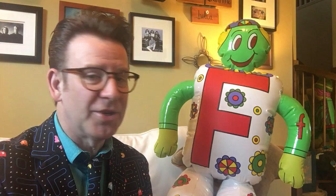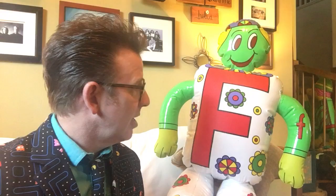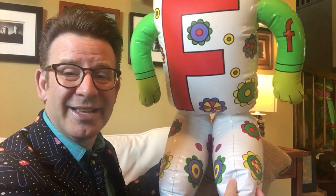Hey Kindergarten, it's Mr. C and I am here with my very funny friend, Mr. F. What makes Mr. F so special? Well, he's covered in flowers and he has something that makes him very unique — his funny feet.